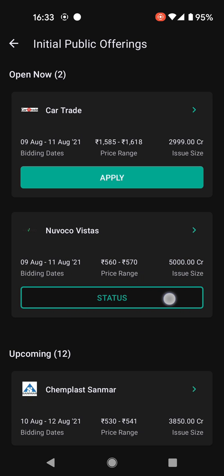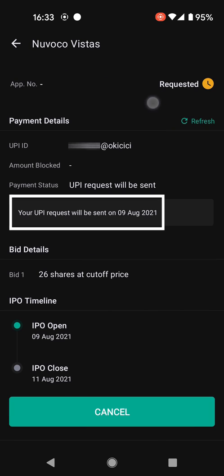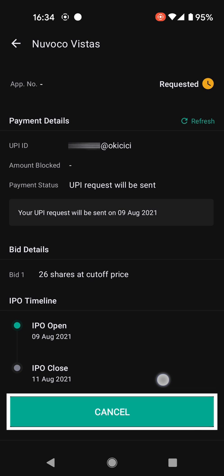We can tap on bid details or see the application status — it's showing 'Requested'. That is because the UPI request will actually be sent on 9th August after 10 a.m. Once I approve the UPI request this will change to 'Approved', and if I want to cancel this application I can cancel it from here.